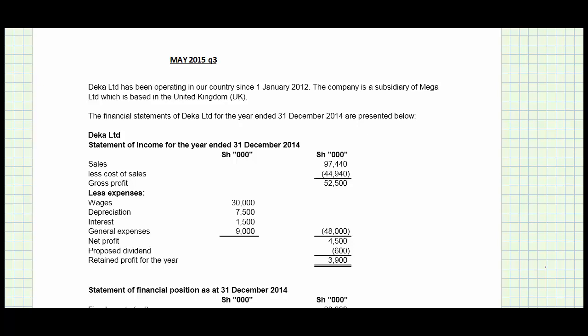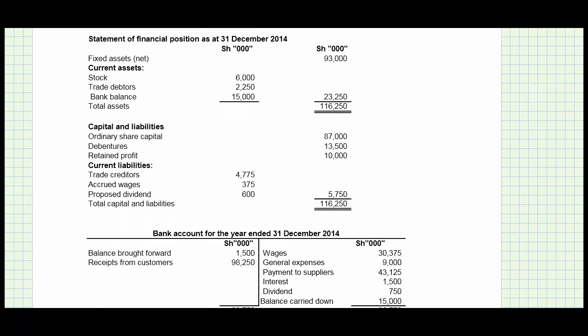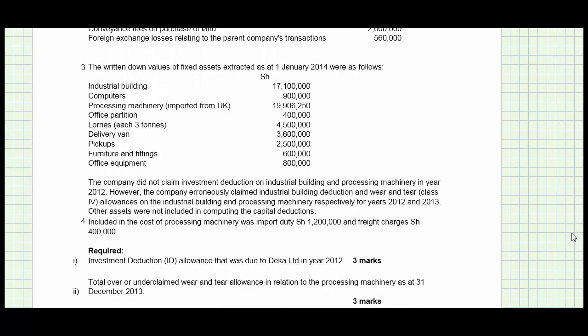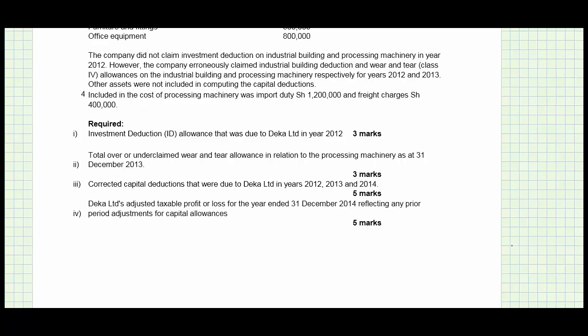We're now looking at May 2015 question number three. It says that Decker Limited has been operating in our country since 1st January 2012. The company is a subsidiary of Mega Limited, which is based in the United Kingdom. We're given the statement of income, statement of financial position, a bank statement, additional information, and various requirements. The first requirement is the investment deduction allowance due to Decker Limited in 2012.